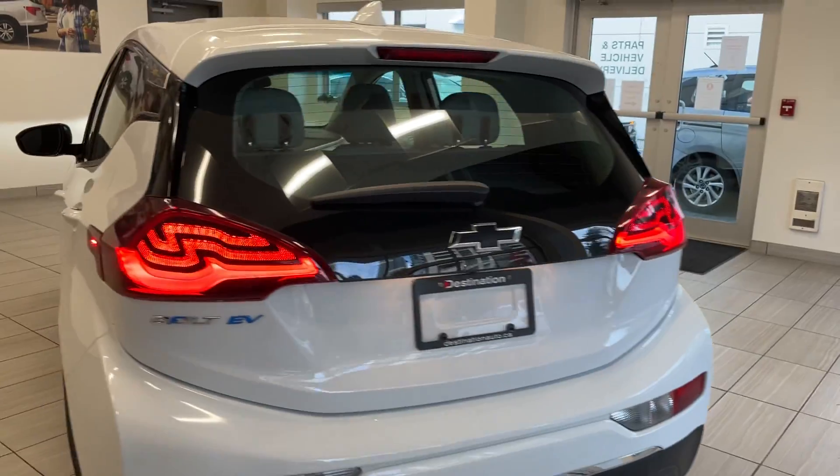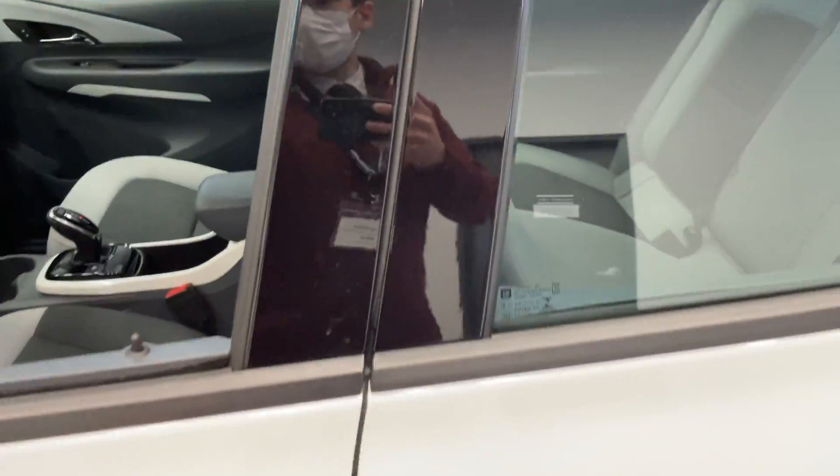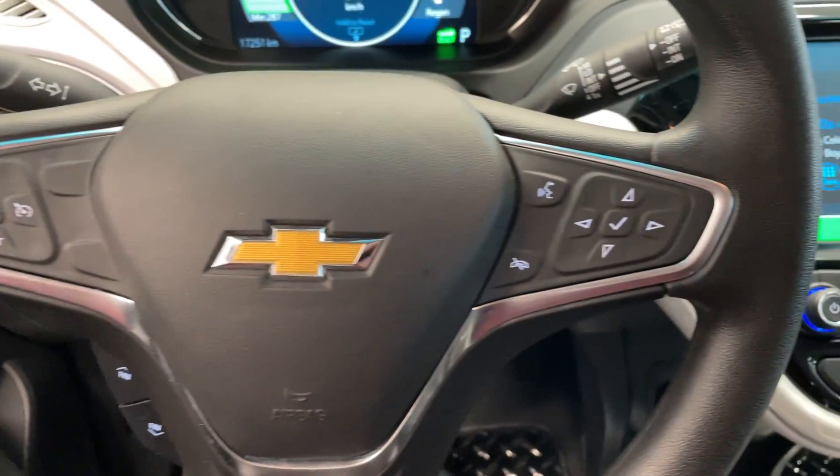That EV badge there — HOV okay as well. Taking a look at the inside, there's quite a bit of space for the driver and passenger, with a very modern interior and all your steering wheel controls.